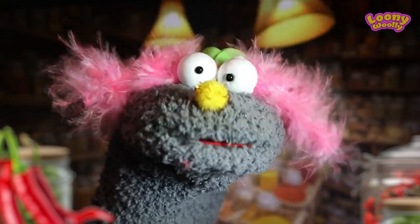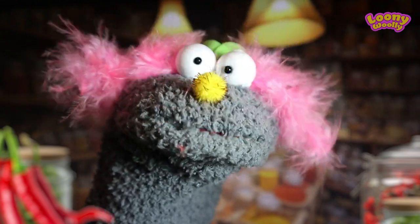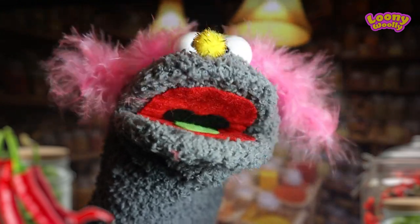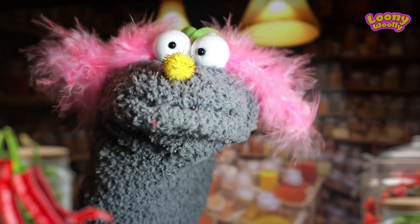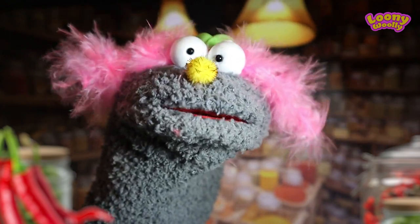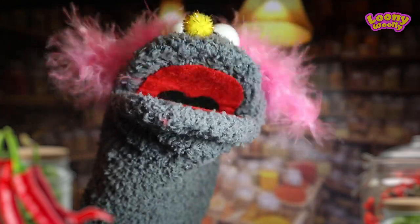Hello and welcome to our new internet testing review show. Today I will rate several foods in different degrees of spiciness. Even though I'm a hairy fellow, I don't like spicy foods at all. I am more of a sweet jelly donuts kind of a puppet.